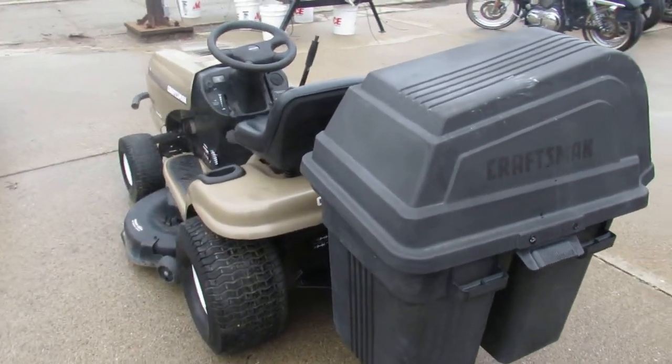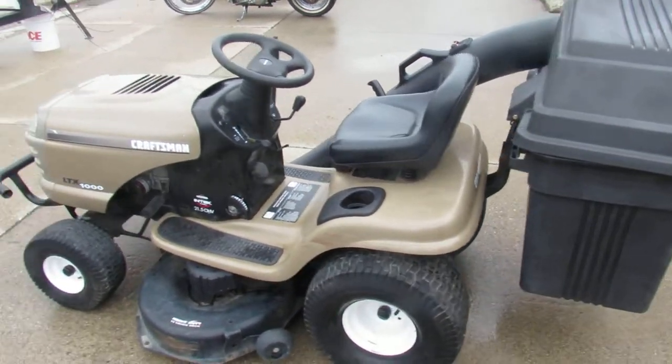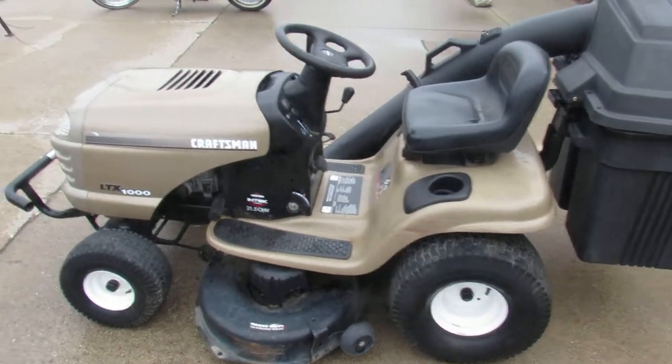Give us a call. $600 on this one guys. It's 810-648-9500. ApprovalPowersports.com.